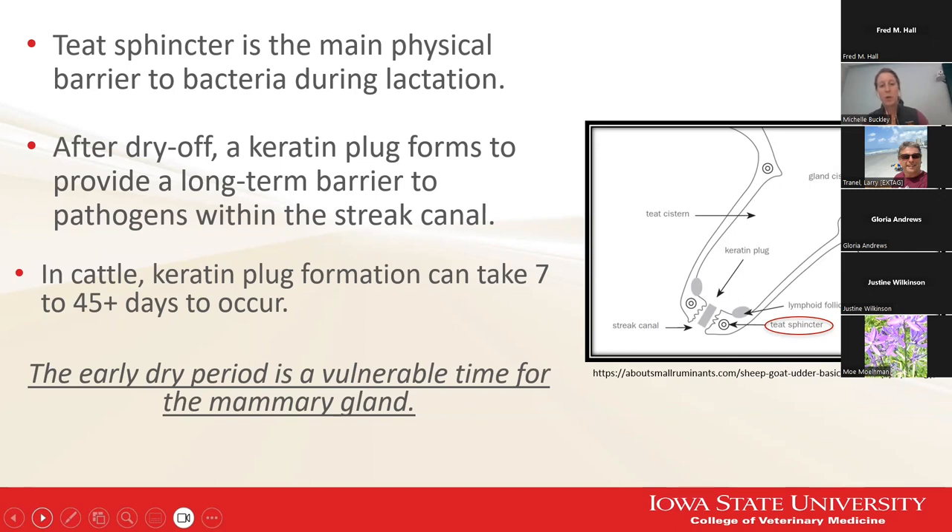In cattle, we know we're probably not getting keratin plug formation before the first seven days. Also, we are not milking the animals during this early dry period, so we're not removing any bacteria that may have gained entry in the meantime. We definitely want to make sure that we are providing protection during this period, especially during the early parts of the dry period.